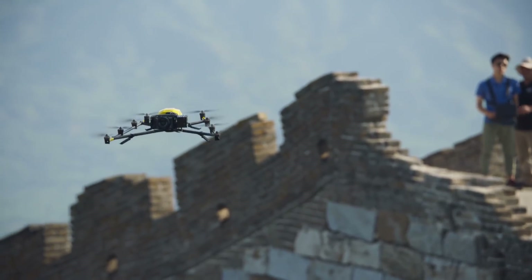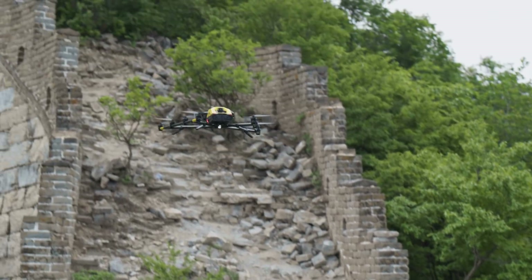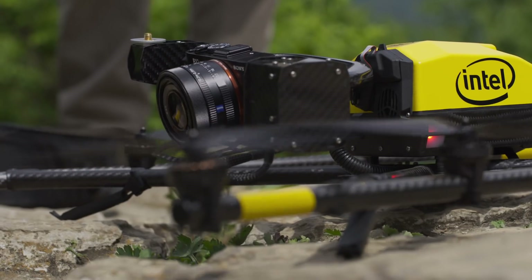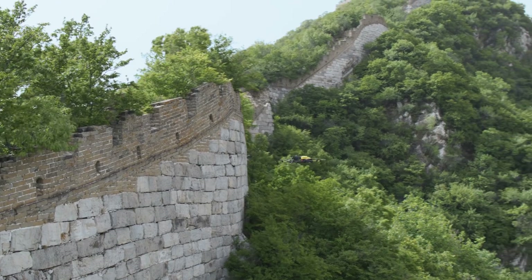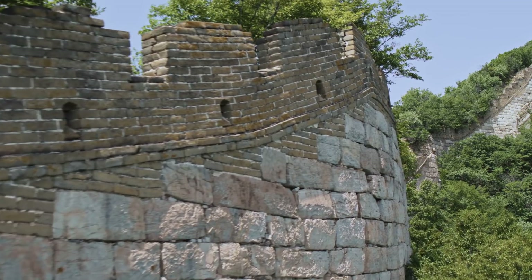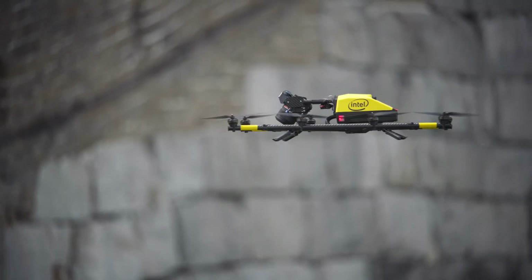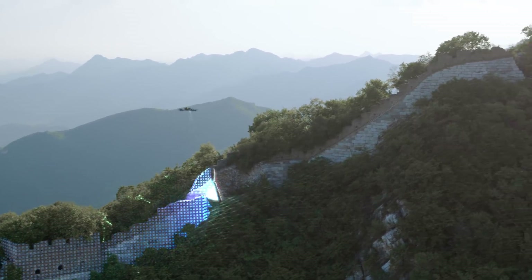The Intel Falcon 8 Plus drone can access areas of the wall that would prove too dangerous for inspectors to reach. We're flying the Sony RX-1R survey inspection payload, which has a 42 megapixel sensor that provides amazingly crisp imagery and uses a 180 degree tilting gimbal, which enables unobstructed data capture top to bottom.